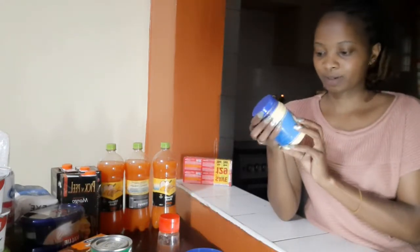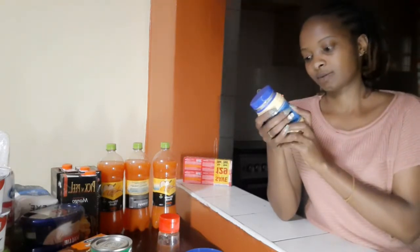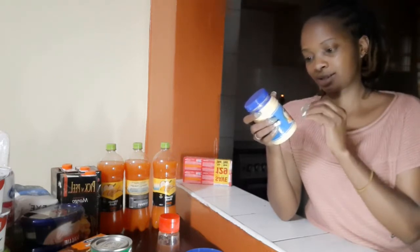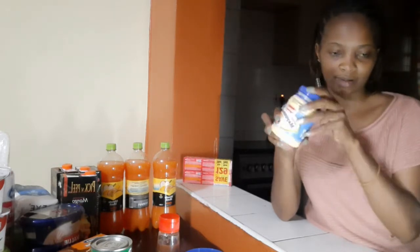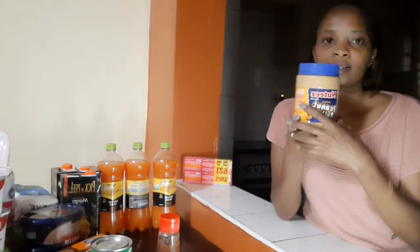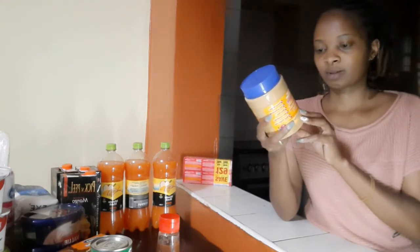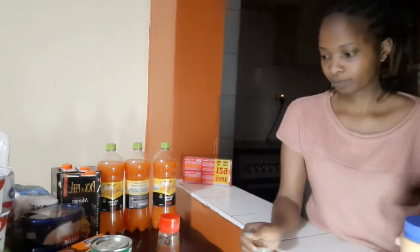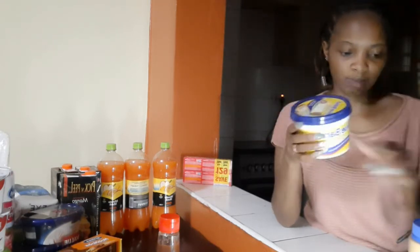For mayonnaise — it has a funny packaging but this is a good one with a good taste, that crunchy taste. Actually, I wouldn't recommend this one. Then my favorite peanut butter — this is the smooth one, not the crunchy one. I love the smooth one. And my Blue Band — I love this brand.